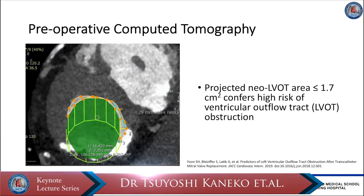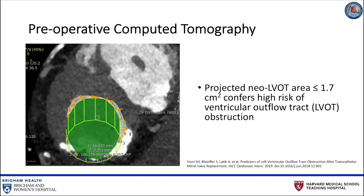CT can also be used to measure the internal diameter of the old bioprosthesis as a reference size for the transcatheter valve to be inserted. Although rare, CT can also identify an interrupted inferior vena cava, a phenomenon that would render transseptal valve-in-valve TMVR infeasible.